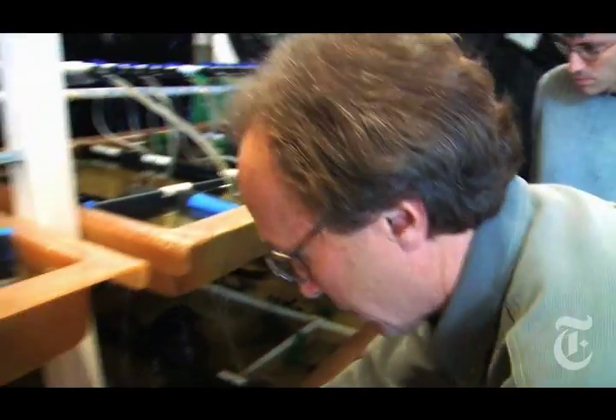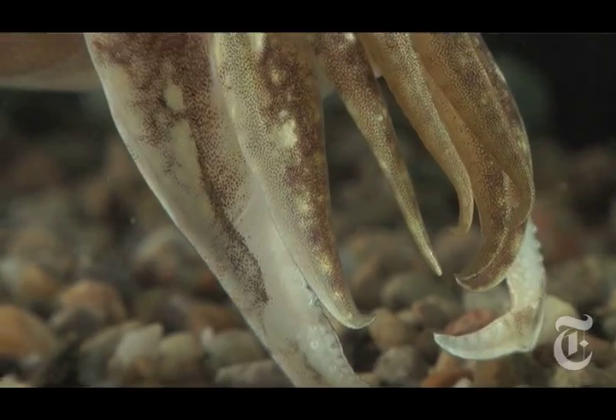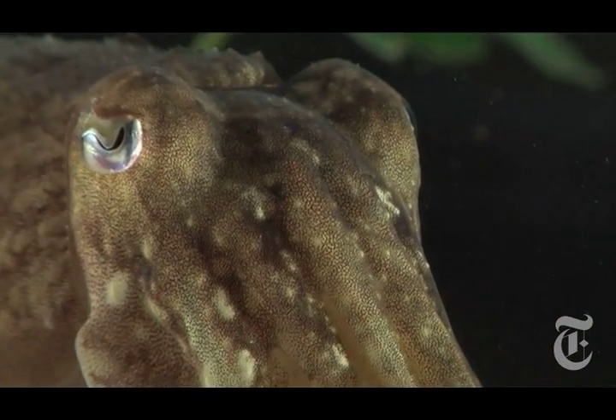This is Carl Zimmer for The New York Times. In his laboratory in Woods Hole, Massachusetts, Dr. Hanlon studies cuttlefish, a group of animals related to octopus and squid.